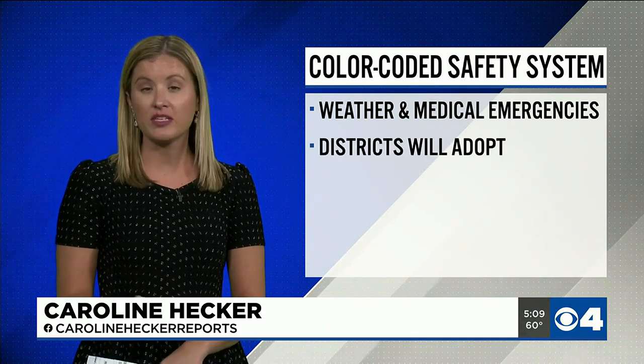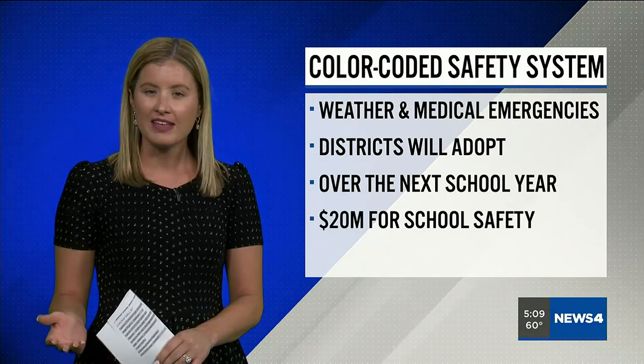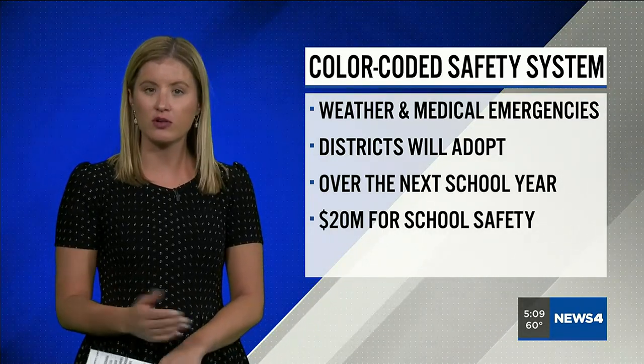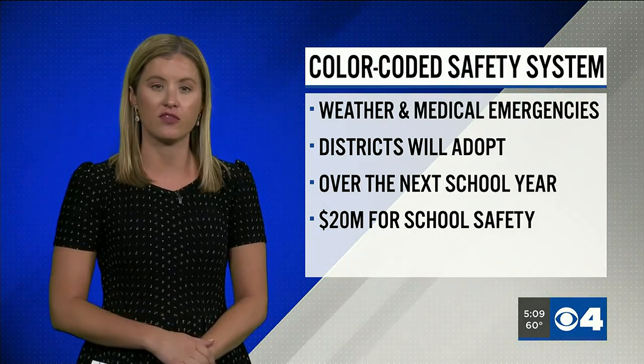Assistant Chief Cruz says he got the idea from a district in Franklin County. Districts will be expected to adopt and pay for this system over the next school year, more or less. But St. Louis County is hopeful the $20 million dedicated by Governor Mike Parson to school safety can be used as grant money by districts to help them pay for the system.